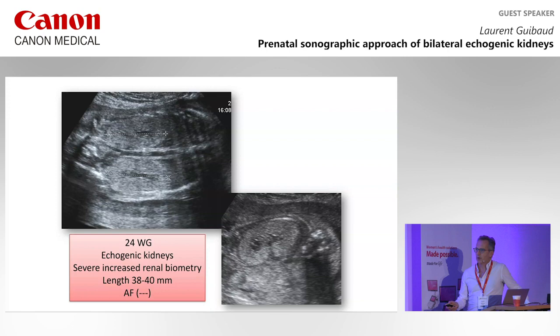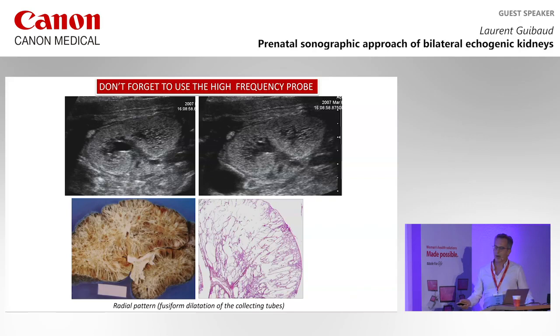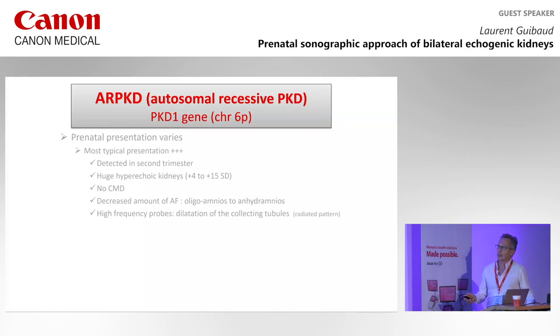This is echogenic kidneys at 24 weeks. The length is almost 40 mm. There is no amniotic fluid and no CMD. If you use the linear probe, you will see the cystic dilatation of the collecting tubules, with perfect correlation with the pathological specimen. This is the first and most common presentation.